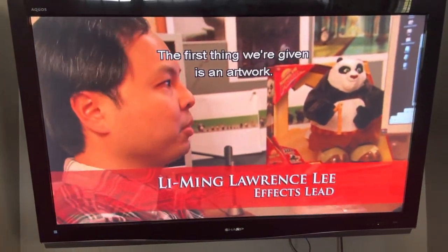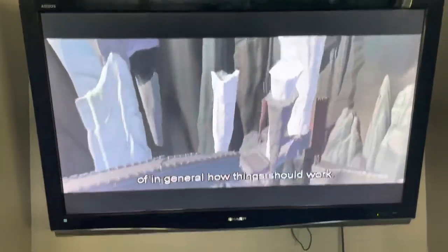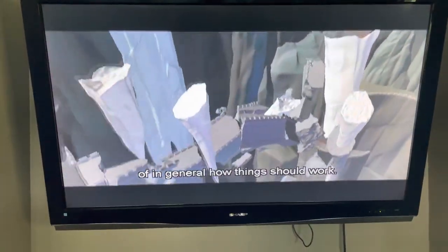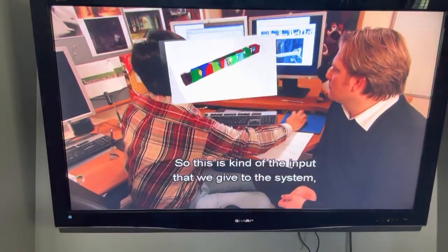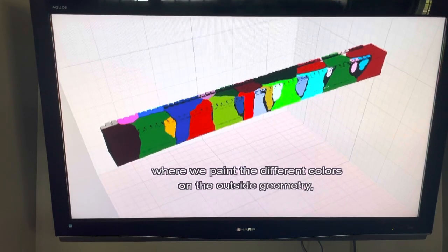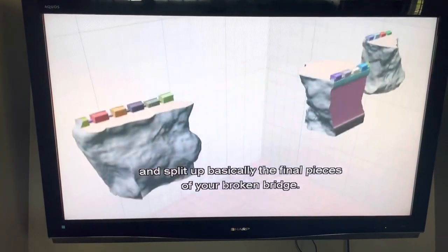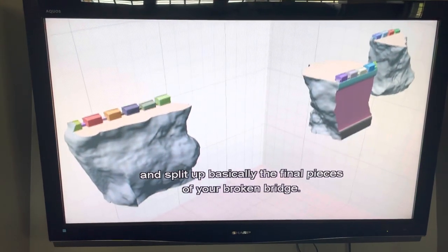The first thing we're given is basically an artwork. From rough layout, we have a kind of choreography of how things should work in general. So this is the input we give to the system — we paint different colors on the outside of the geometry, and the system takes that as input and outputs basically the final pieces of your broken bridge.